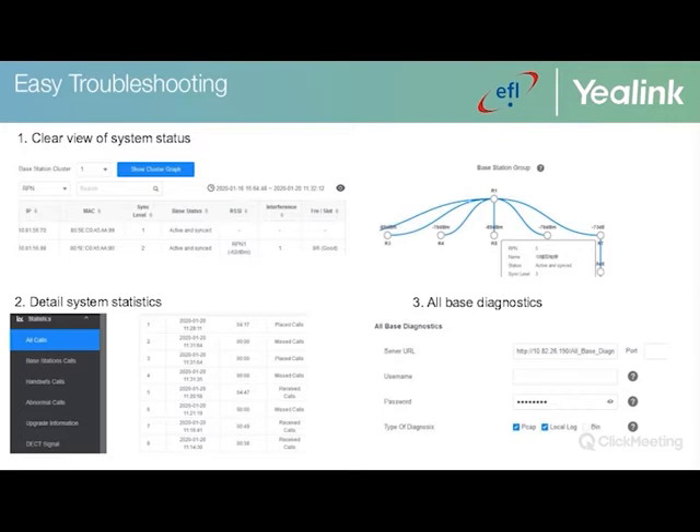With the latest firmware, Yealink has implemented important troubleshooting enhancements. The entire system can now be viewed via the web GUI — for example, if a handset is not roaming or call quality is poor, you can log in to confirm connectivity and signal levels. The system statistics module lets you analyze performance, such as whether a busy base station is preventing calls from establishing, indicating where an additional base station may be needed. All base diagnostics allow you to export PCAP, syslog, and config files across all bases with one click.